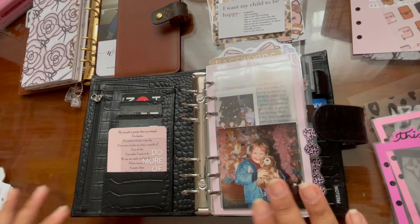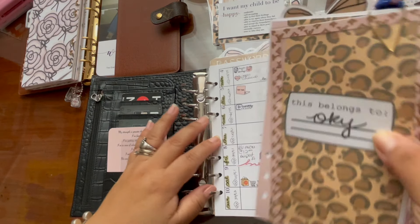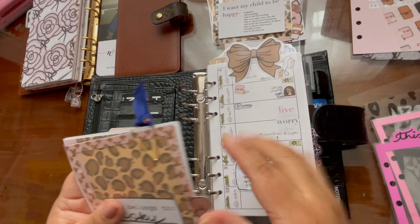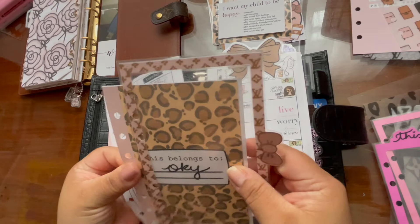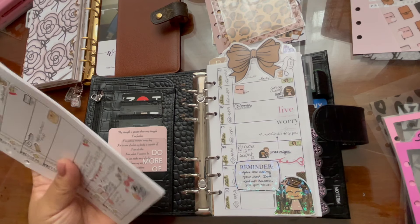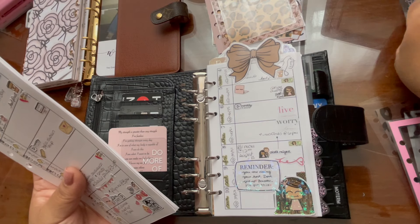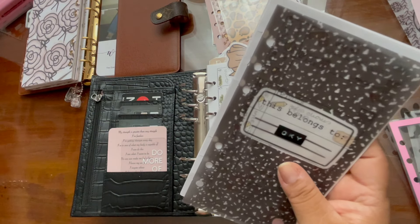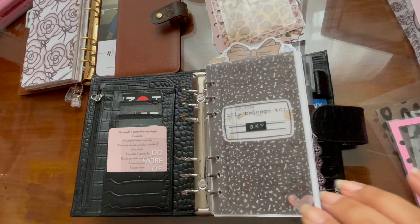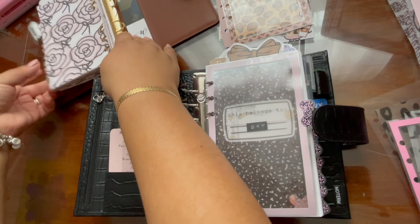This is my planning section. I am gonna switch that but not right now — I just want to make sure everything's good. I'm not gonna use these because they go with the other theme. The 'this planner belongs to' is gonna go here, and another tab divider in there. I'm loving it!